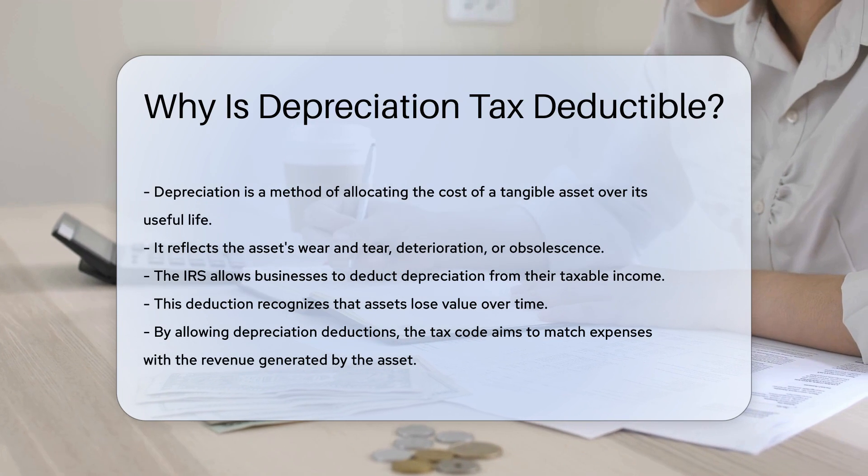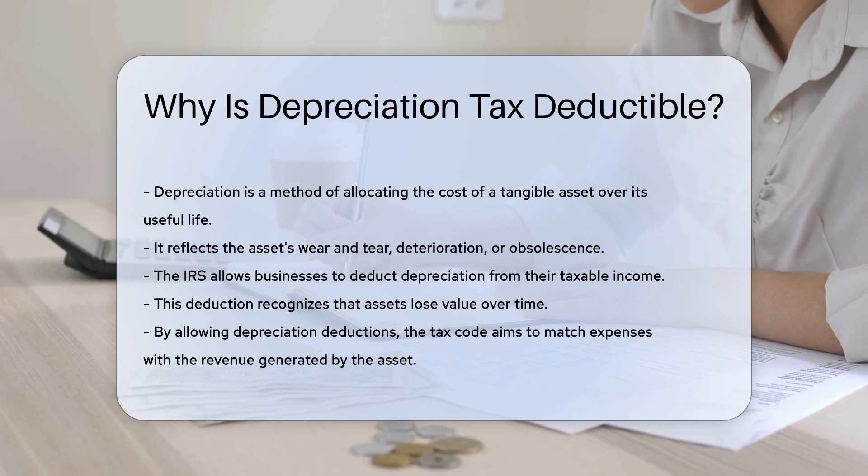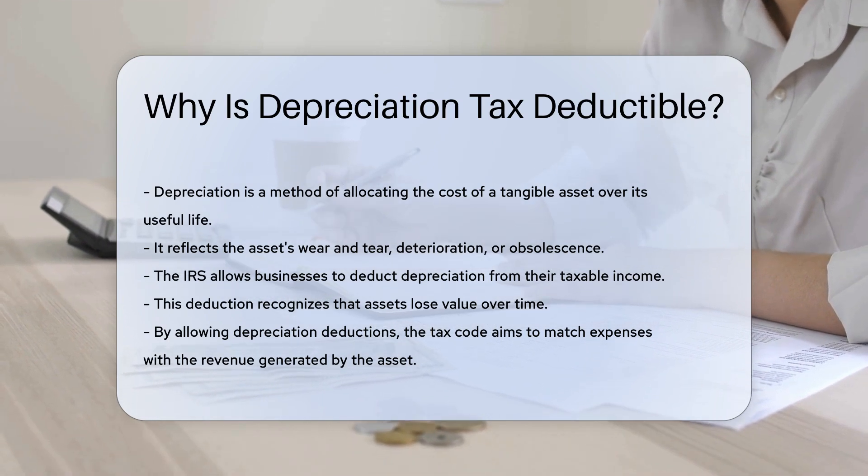The IRS allows businesses to deduct this depreciation from their taxable income. This deduction recognizes that assets lose value over time.